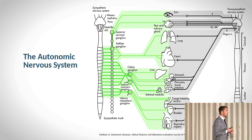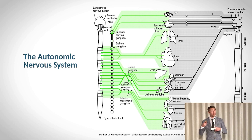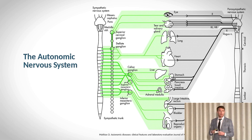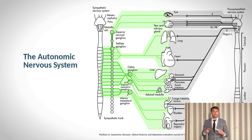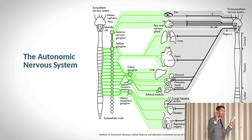Many of the clients that you work with on a daily basis — you are doing something, whether you know it or not, to modulate the autonomic nervous system so that there is a tendency or a greater capacity to enter into the parasympathetic mode.